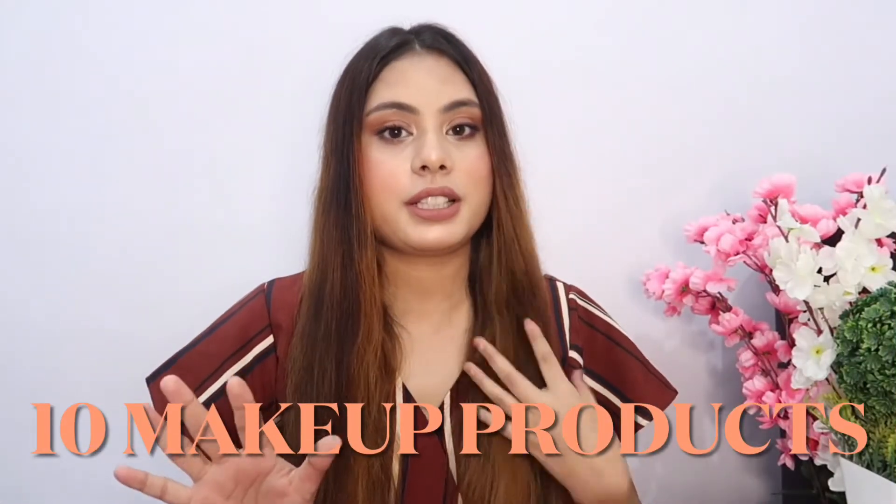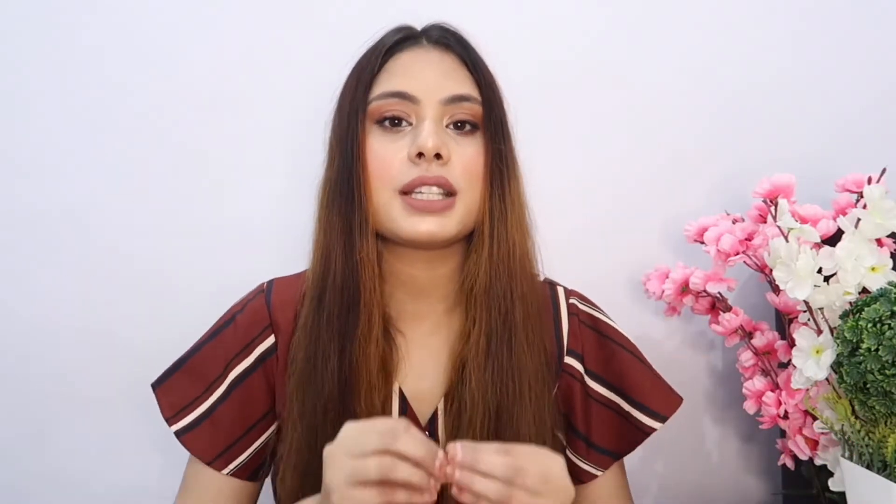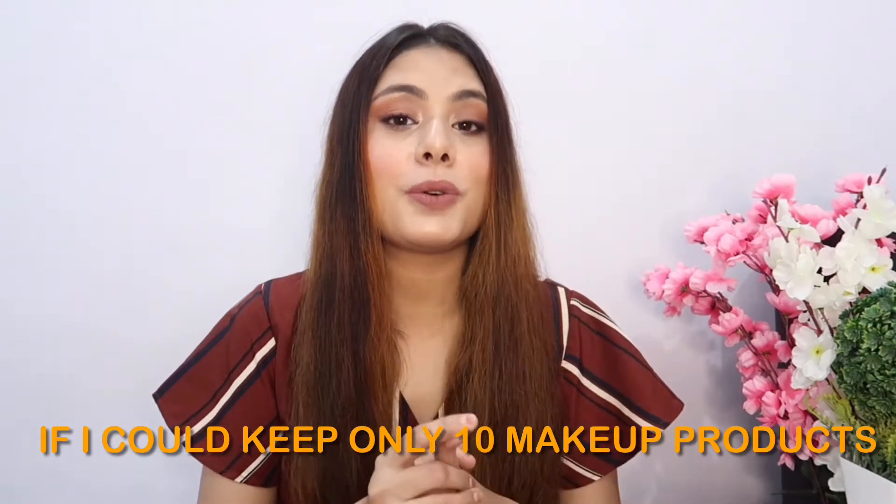Today's video is about 10 makeup products — only 10 — from my entire makeup collection which are my most favorites. This video is all about: what if I could keep only 10 makeup products? Of course it will change with time because currently I like something and in the future I may like something else.